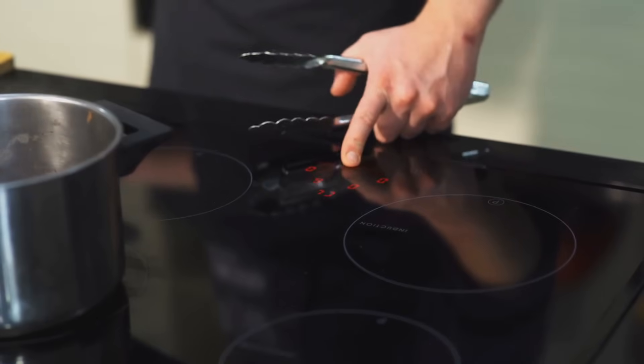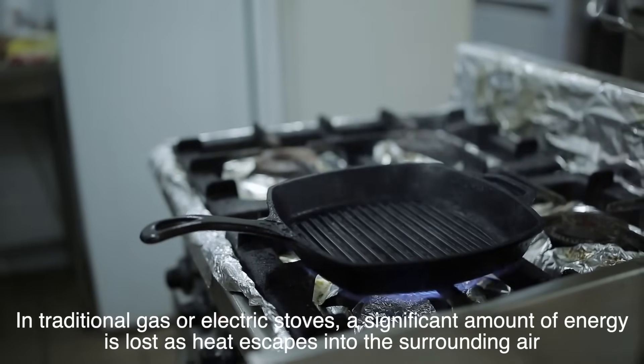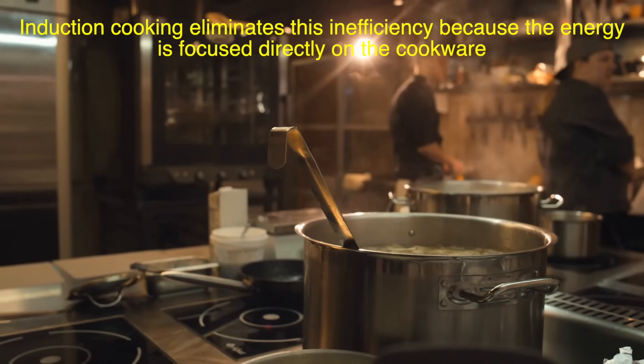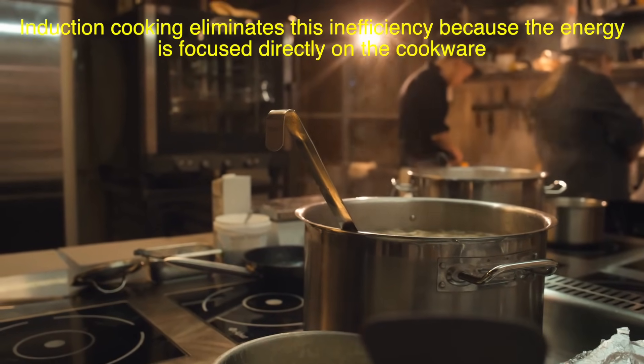Induction stoves are incredibly efficient, and here's why. In traditional gas or electric stoves, a significant amount of energy is lost as heat escapes into the surrounding air. Induction cooking eliminates this inefficiency because the energy is focused directly on the cookware.